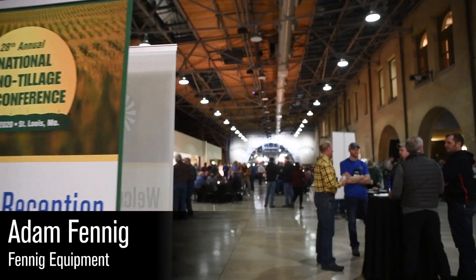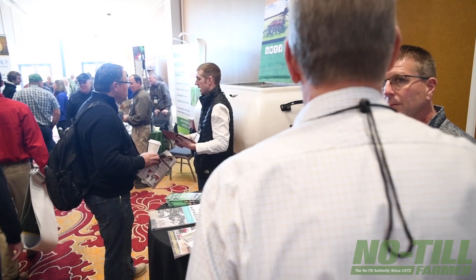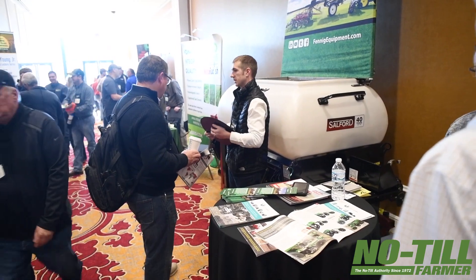I'm Adam Fennig with Fennig Equipment. Fennig Equipment is huge in cover crops, which goes hand in hand with no-till farming. There are big turns happening in the marketplace — when profits get a little bit tighter, people have to be ready for that. No-tillers are the ones spearheading the movement towards cover crops and planting green, and they really know how to ratchet down and get through adversity.